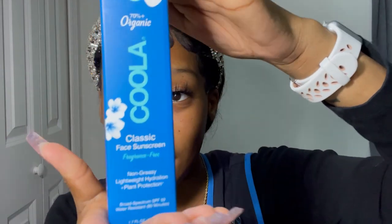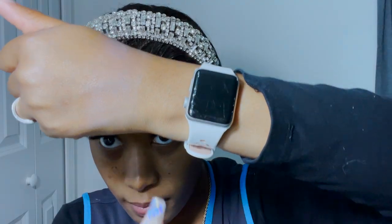Last but not least, we have the Cooler. I'm going to take a little bit — I ran out of space so we're doing the forehead. I really like this one, it just feels different. The Cooler Classic Sunscreen is fragrance free, lightweight, offers hydration, and is plant-protected plus organic.